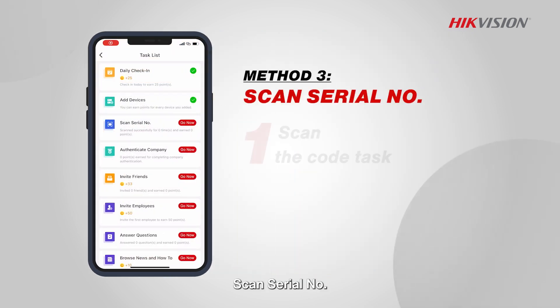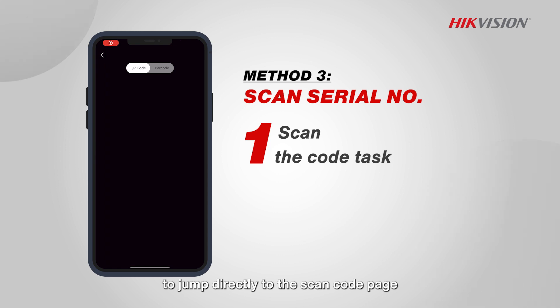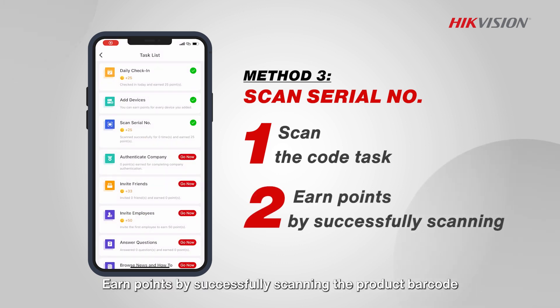Scan serial number: tap on the scan code task in the list to jump directly to the scan code page. Earn points by successfully scanning the product barcode.